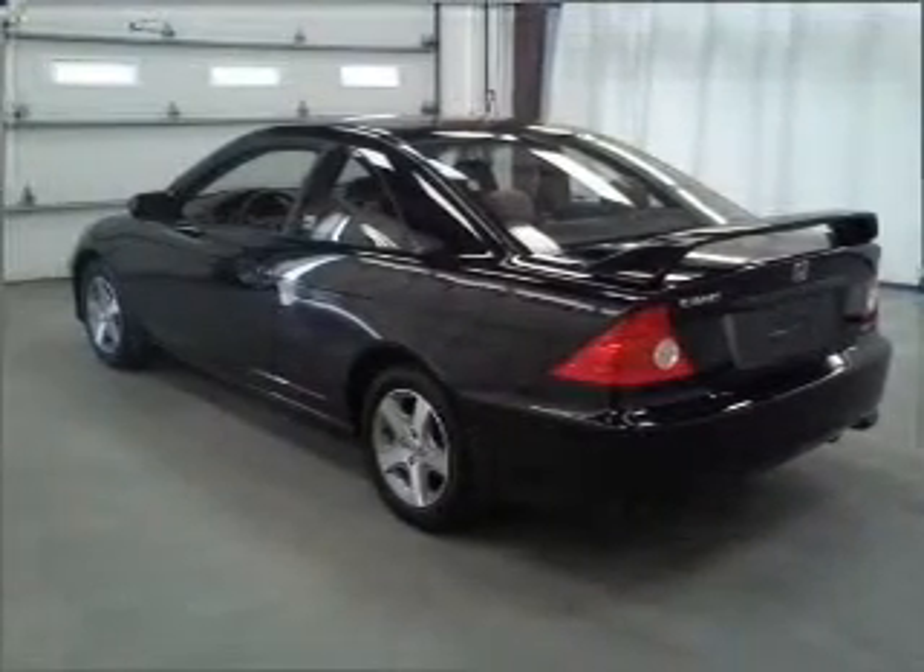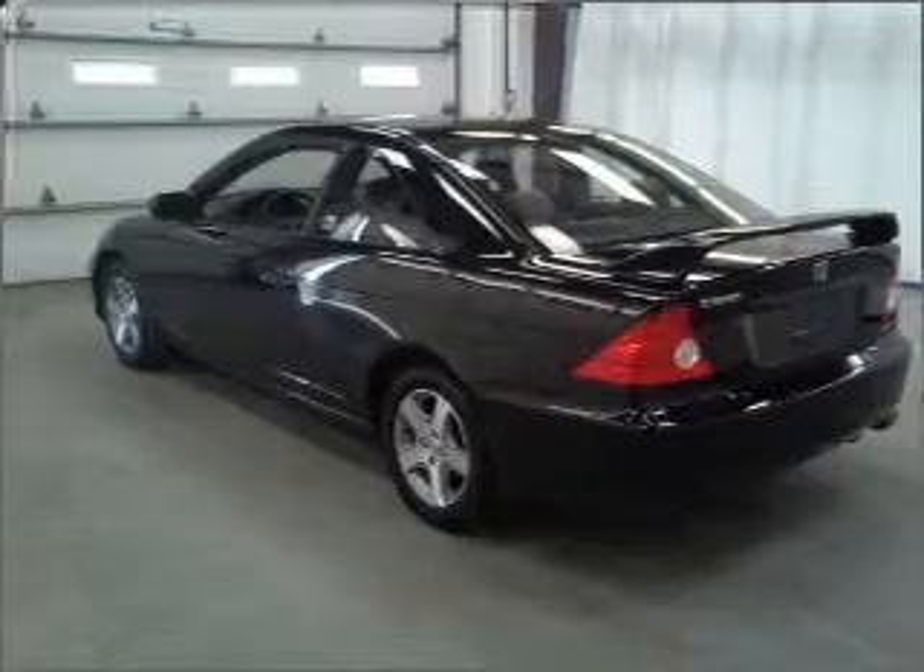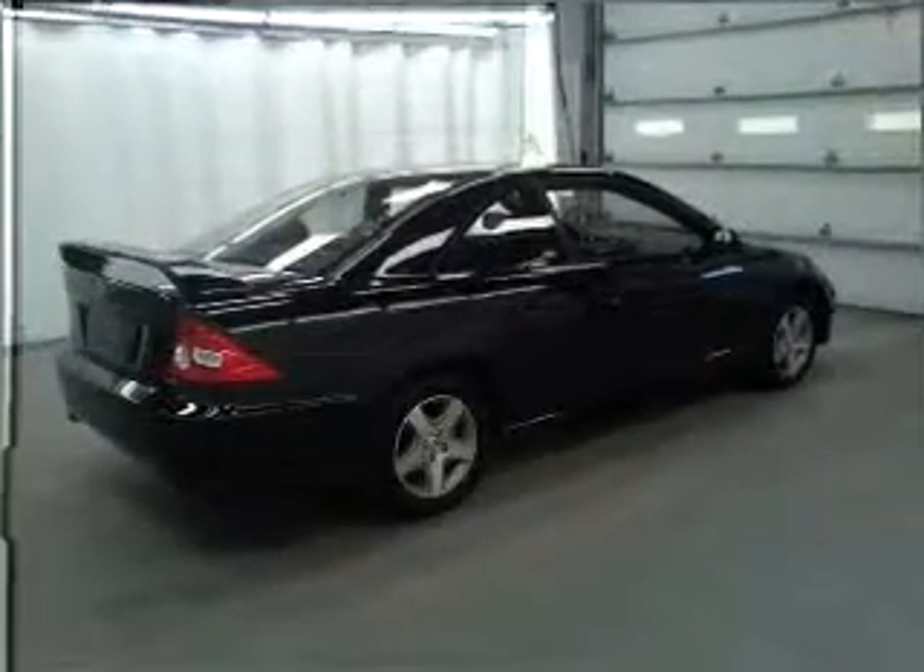With a reliable engine connected to a smooth-shifting automatic transmission, premium wheels lend a distinctive appearance.